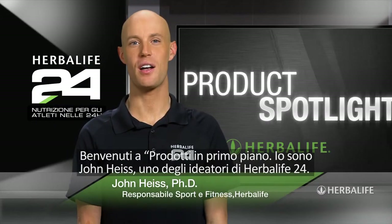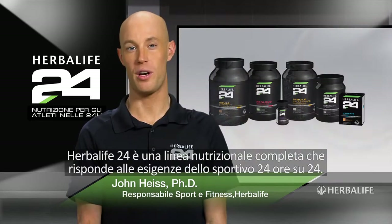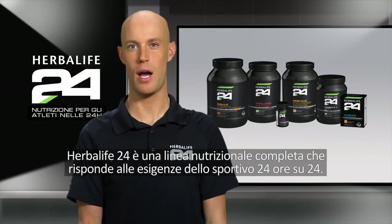Welcome to Product Spotlight. I'm John Heiss, lead scientist behind Herbalife24. Herbalife24 is a complete performance nutrition program that meets the needs of athletes 24 hours a day.